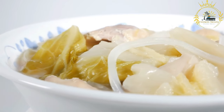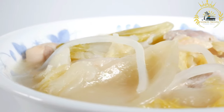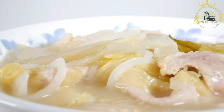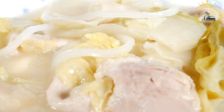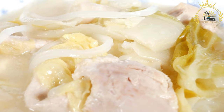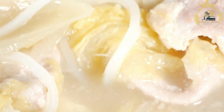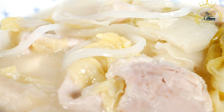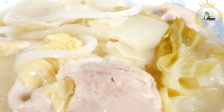Ciorbă is a traditional soup that is highly popular in Moldova and other Eastern European countries. It is known for its tangy and savory flavors, often derived from the use of sour ingredients such as fermented cabbage or sour cream. Ciorbă can be made with various ingredients, and the most common base is a vegetable or meat broth. The soup is typically flavored with a combination of vegetables, herbs, and spices. Common vegetables include potatoes, carrots, onions, bell peppers, and tomatoes. Dill and parsley are often used as herbs. Meat such as beef, pork, or chicken can be added for a heartier version.